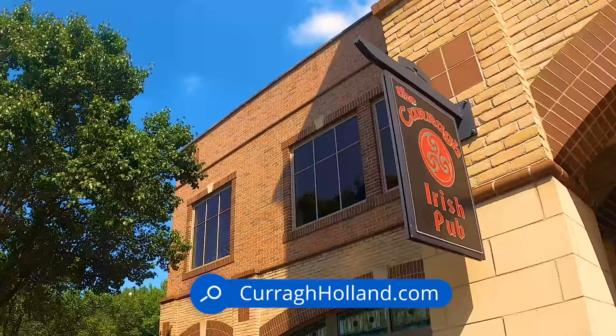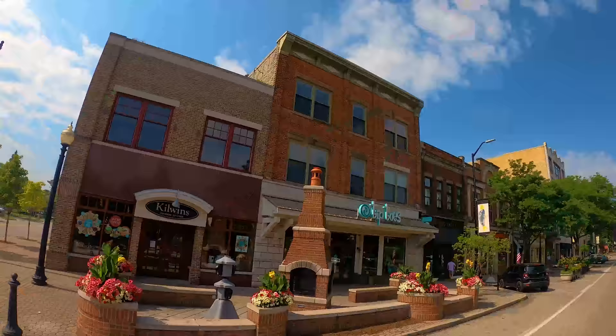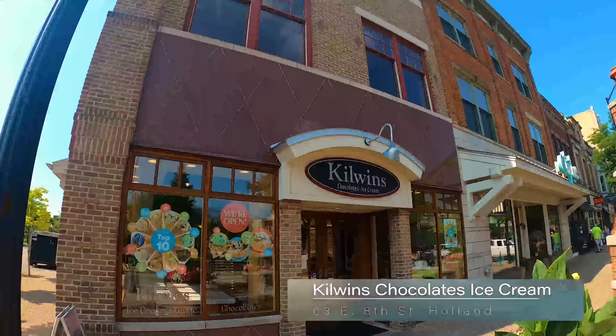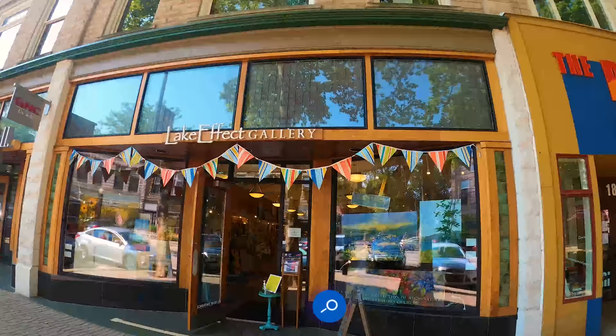Most of the buildings in downtown are two- and three-story commercial structures built in the late 19th and early 20th centuries with brick, stone, and terracotta facades — a mixture of late Victorian and Renaissance Revival architecture. For dessert, try some chocolates and ice cream at Kilwins, or a healthy option like frozen yogurt or gelato at Peach Wave. Find original paintings at the Lake Effect Gallery.